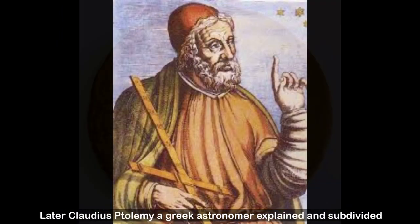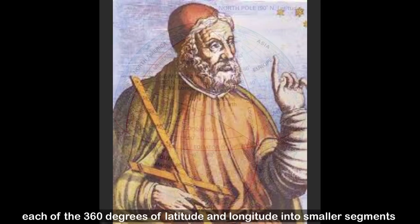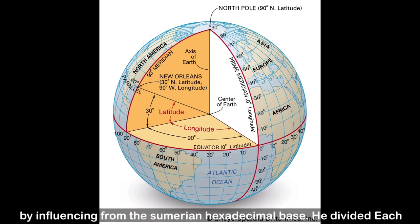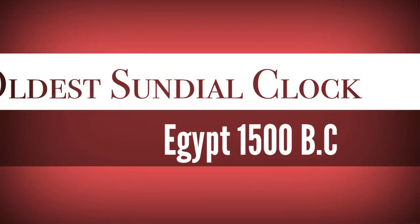Later, Claudius Ptolemy, a Greek astronomer, explained and subdivided each of the 360 degrees of latitude and longitude into smaller segments, influenced by the Sumerian sexagesimal system. He divided each degree into 60 parts called minutes, and each minute was again subdivided into 60 smaller parts called seconds.